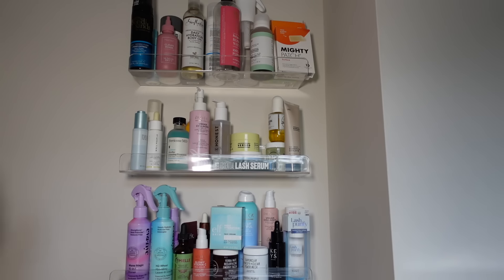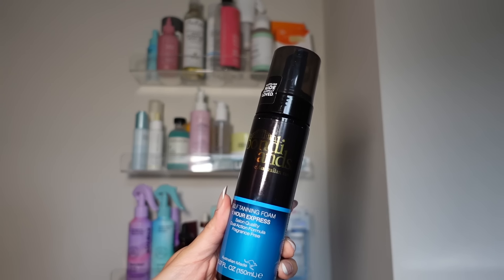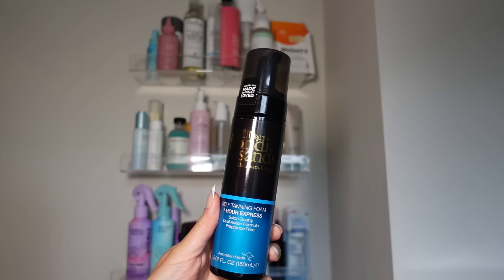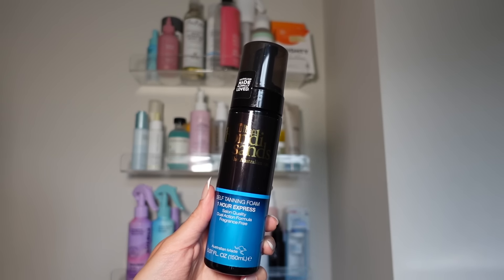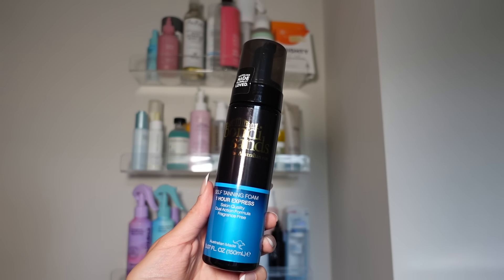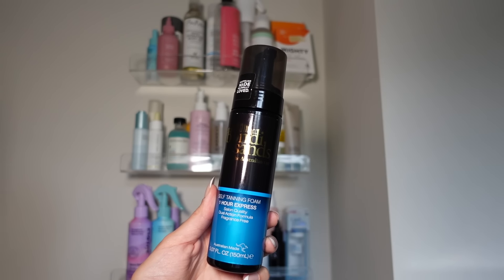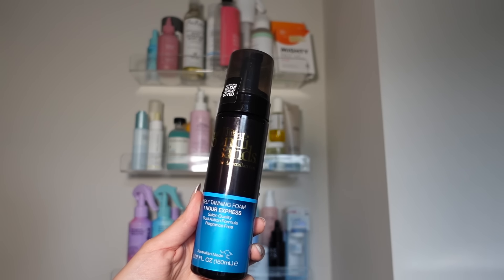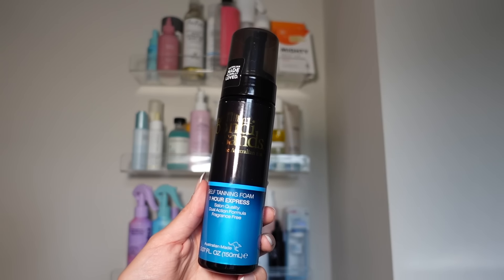Starting off with the Bondi Sands Self-Tanning Foam — this is the One Hour Express. I actually really love Bondi Sands self-tanner. I honestly just don't prioritize self-tanning that much, but I really like this because it doesn't make my skin orange. I like it better than Loving Tan. So if you want something that is a true bronze-brown color, you're going to love Bondi Sands. I'm going to keep it.